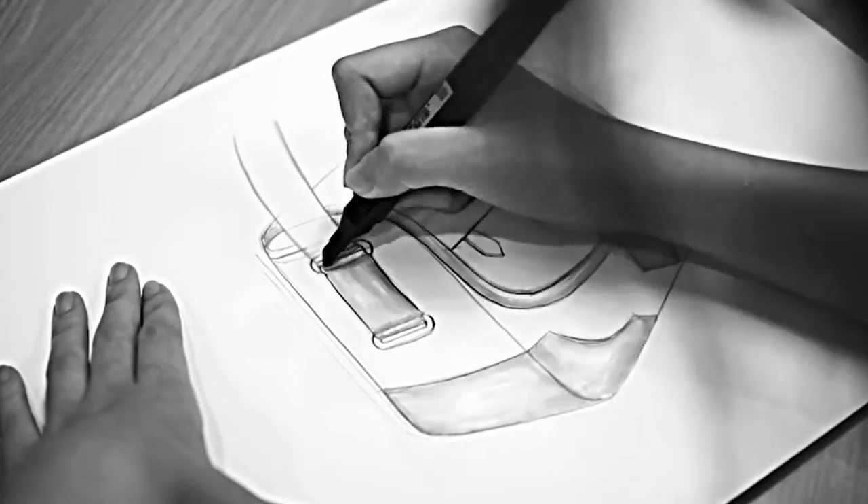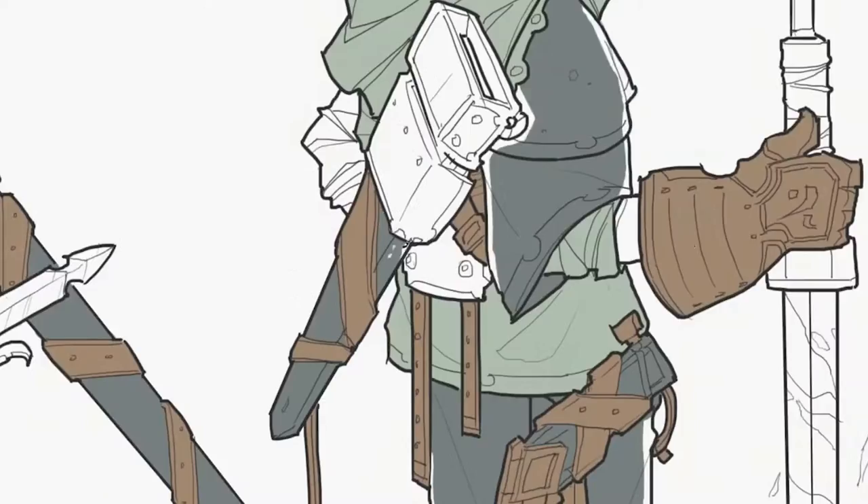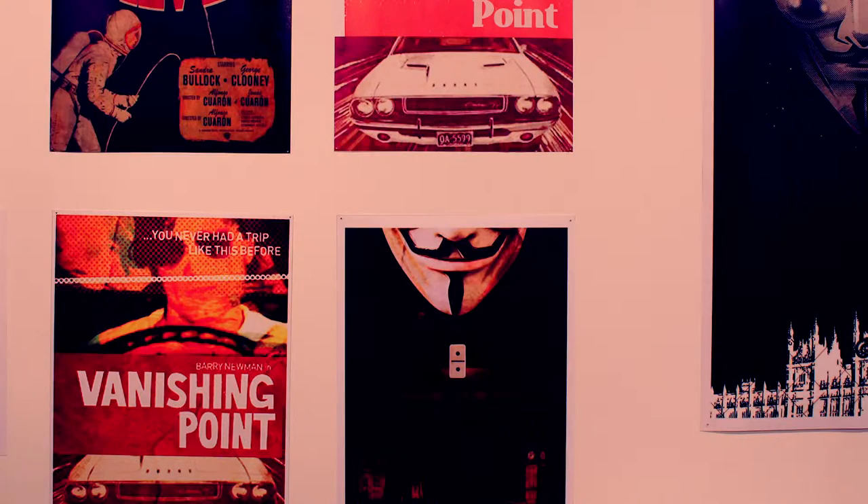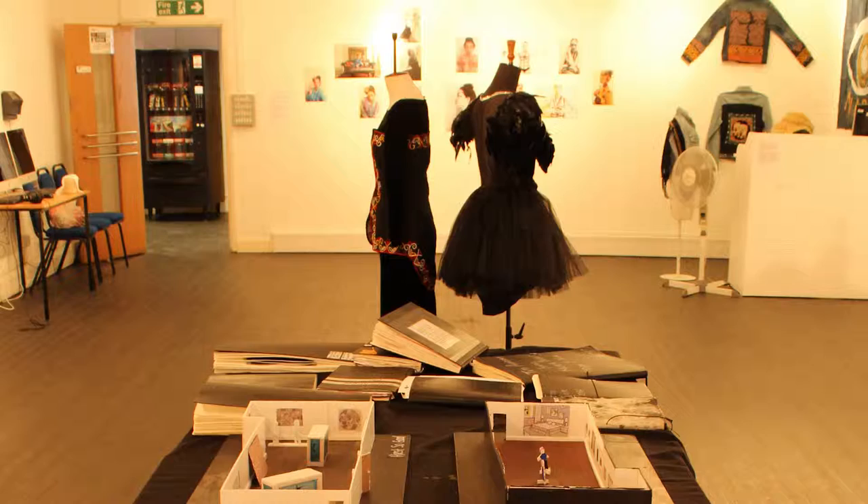The usual subjects include drawing, painting, and three dimensional work. The projects are very open so they enable students to bring their own individual interests to the projects.